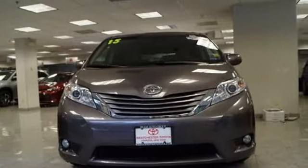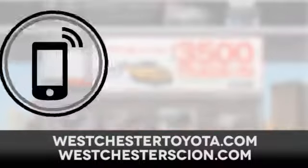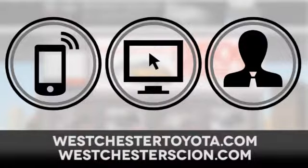Toyota — stop in for a test drive and make it yours today. At Westchester Toyota Scion, located near Westchester, New York, and our Westchester Toyota Scion website. Call, click, or stop in today.